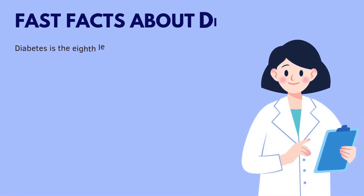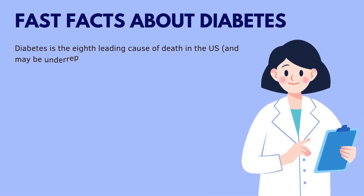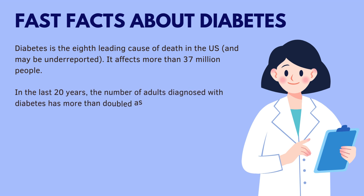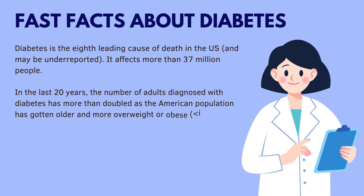Diabetes is the eighth leading cause of death in the U.S. and may be underreported. It affects more than 37 million people. In the last 20 years, the number of adults diagnosed with diabetes has more than doubled as the American population has gotten older and more overweight or obese.